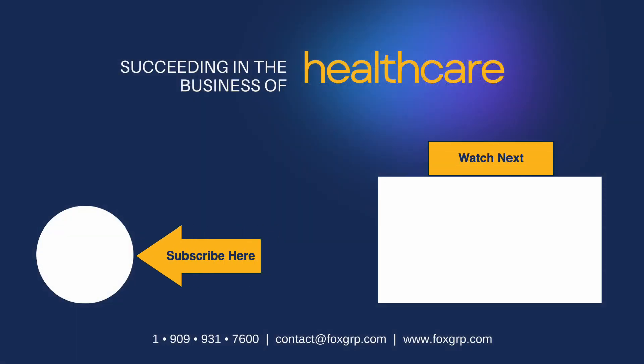Remember to check out the description below this video for helpful links and more. In the meantime, give us a call, drop us an email, or come visit us on the web. And don't forget to subscribe to our channel to keep up to date on the business of healthcare. The Fox Group — serving the healthcare community since 1989.